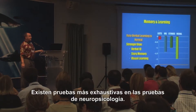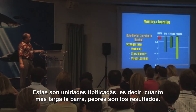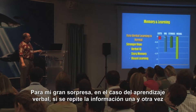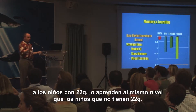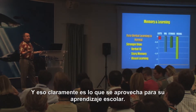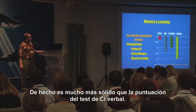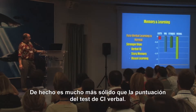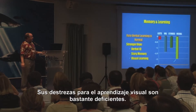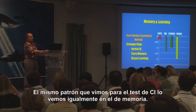With more extensive testing in our neuropsychological battery — these are Z scores, so the bigger the bar, the worse it is — much to our surprise, we found that verbal learning is relatively strong. If you simply repeat information over and over again, children with 22Q learn it at the same level as children without 22Q, which is clearly what they're taking advantage of to learn in school. If you try to teach them things using stories, that's much harder because of the language problems. And visual learning skills are quite weak — the same pattern we see on IQ testing, we see in the memory testing.